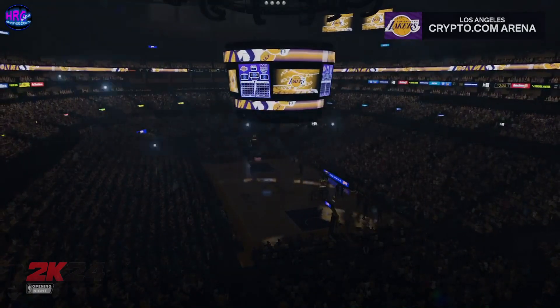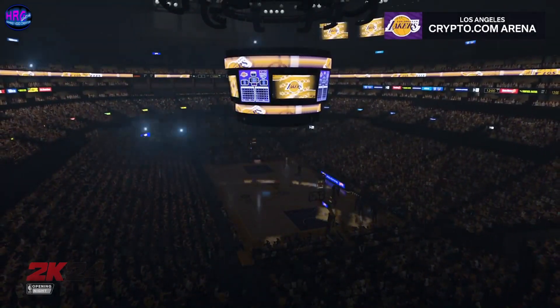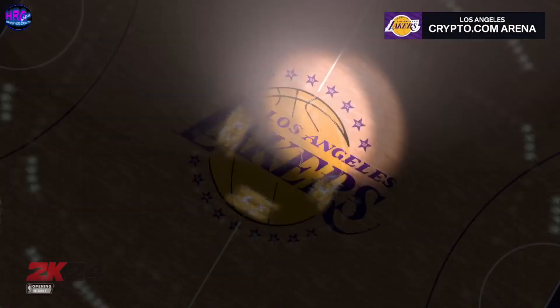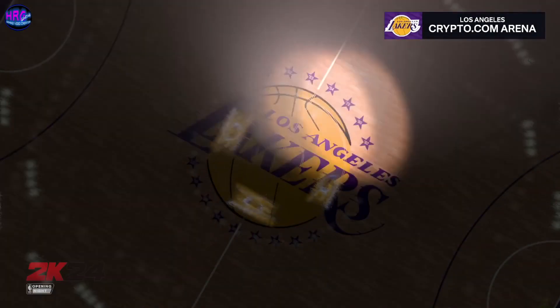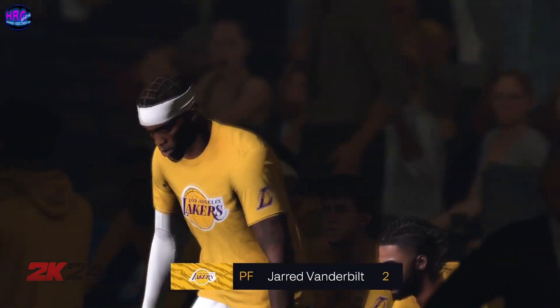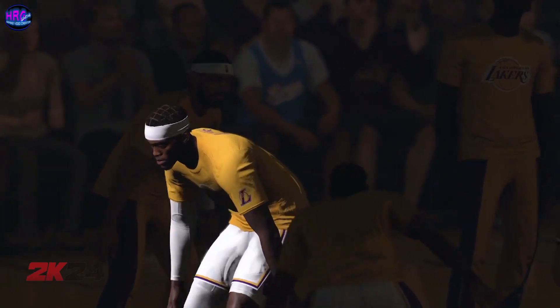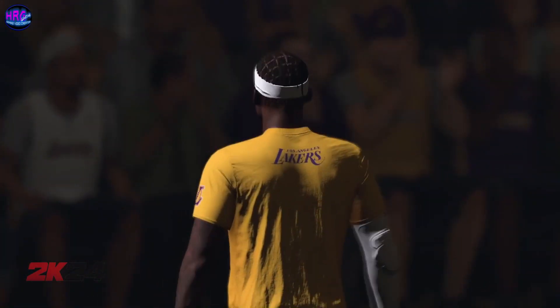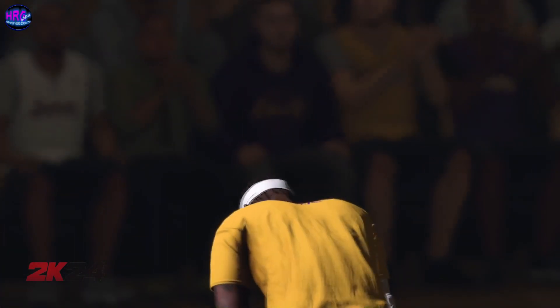It's time for members of the 25 for your Los Angeles Lakers. At power forward, 6 feet 8 inches, number two, Jarrett Vanderbilt.